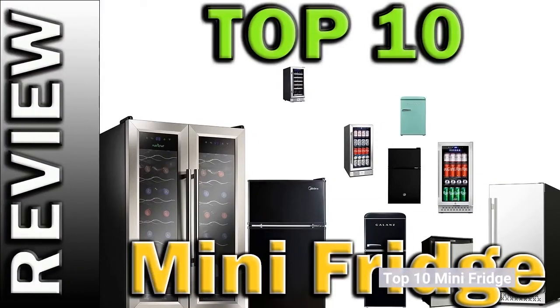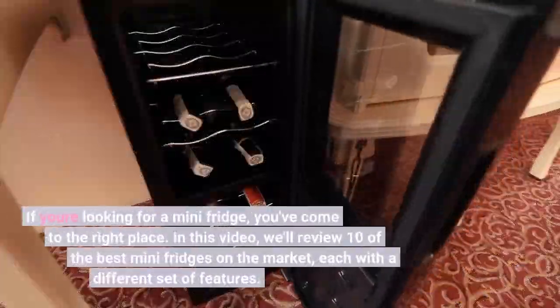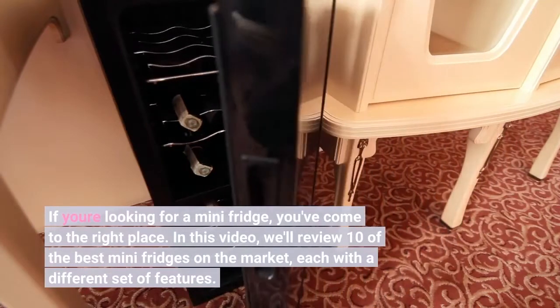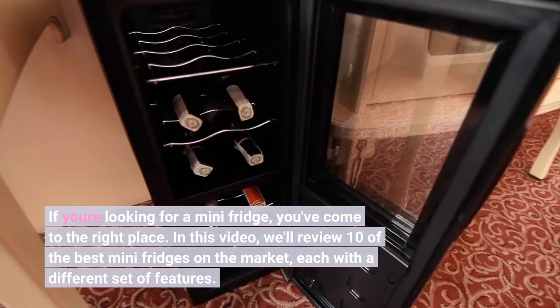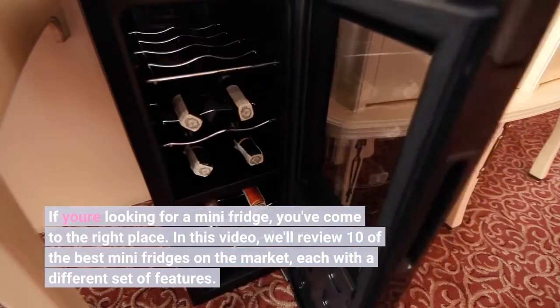Top 10 Mini Fridges. If you're looking for a mini fridge, you've come to the right place. In this video, we'll review 10 of the best mini fridges on the market, each with a different set of features.